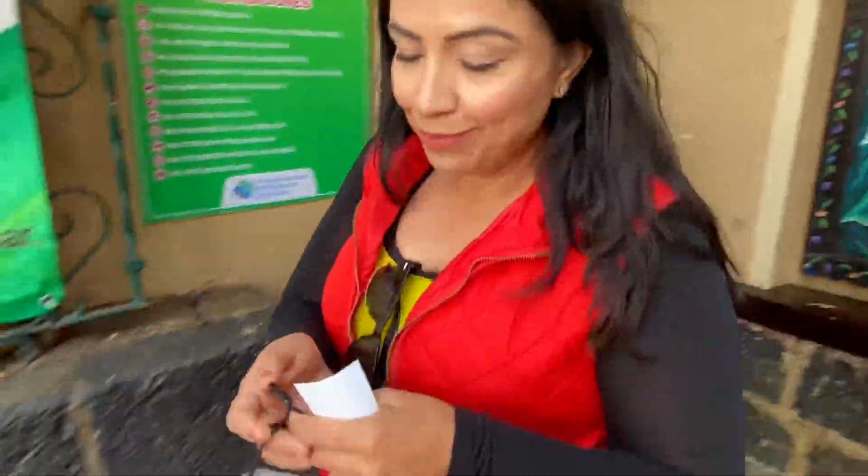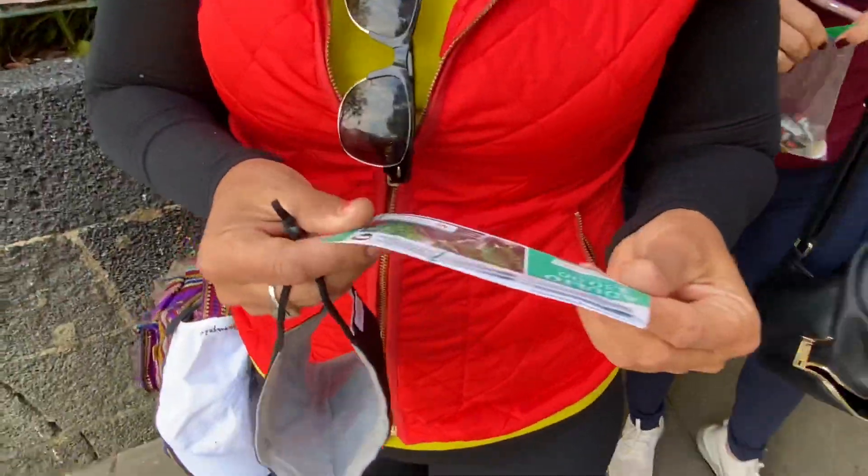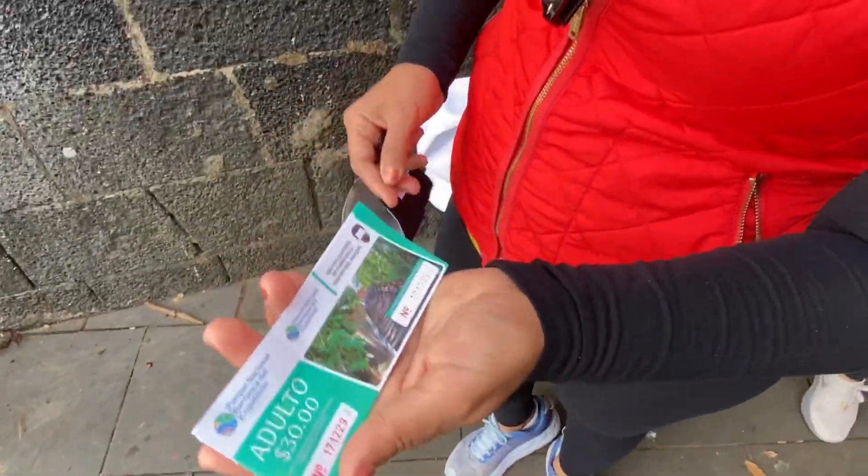How much? ¿Costo para entrar? 30 pesos. 30 pesos por persona. Sí, aquí está. Perfecto.